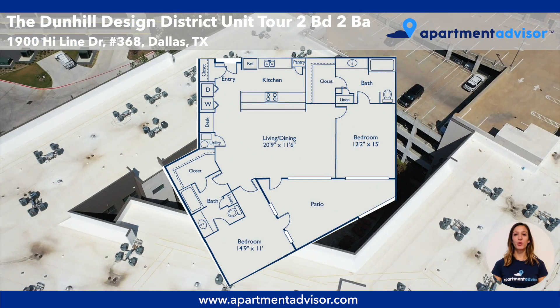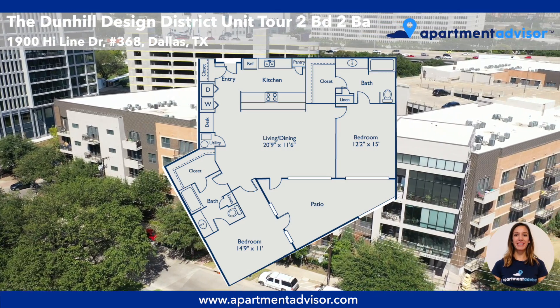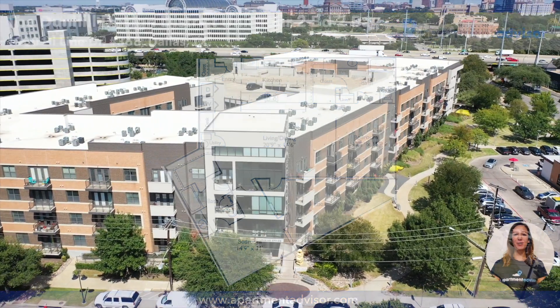And there we have the tour of unit 368 at the Dunhill. For more information and unit availability please visit ApartmentAdvisor.com where you can find and lease your next home entirely online.